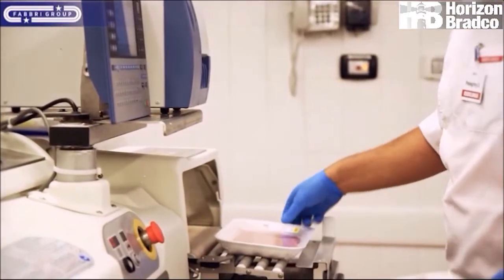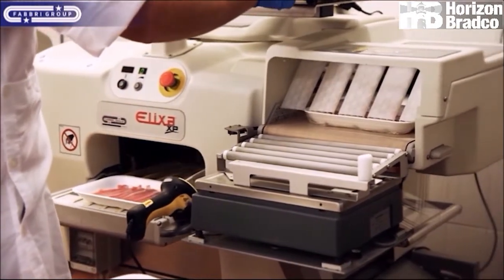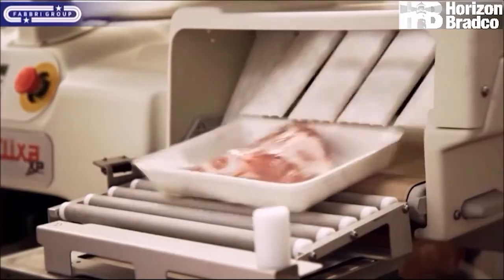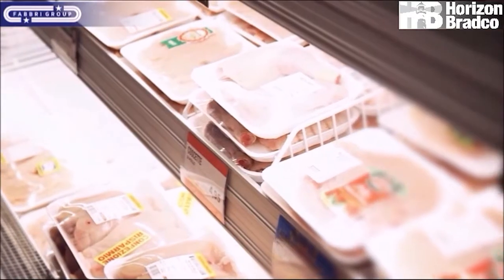Extremely easy operation, automatic tray size recognition, very short production run capability, reduced floor space, and low operational costs.